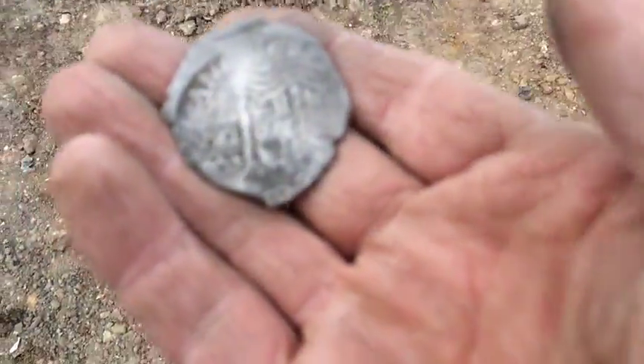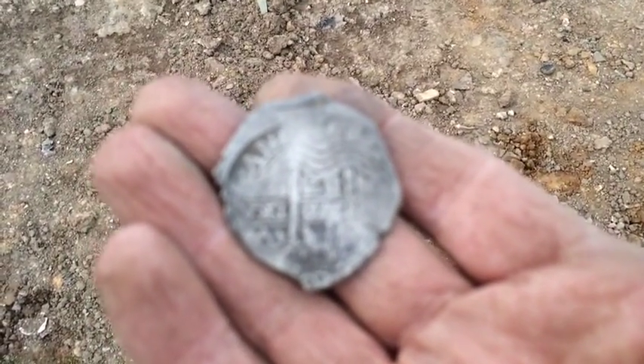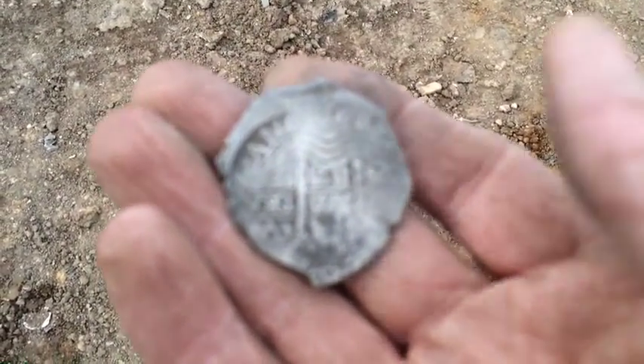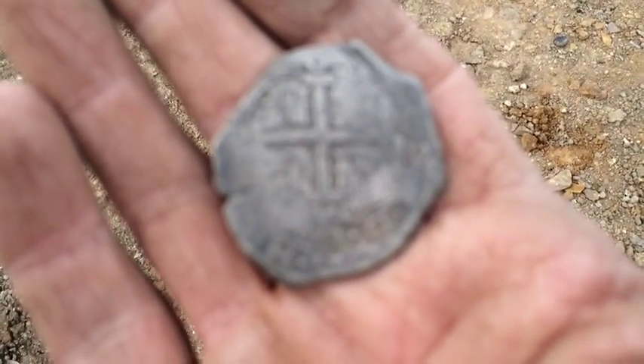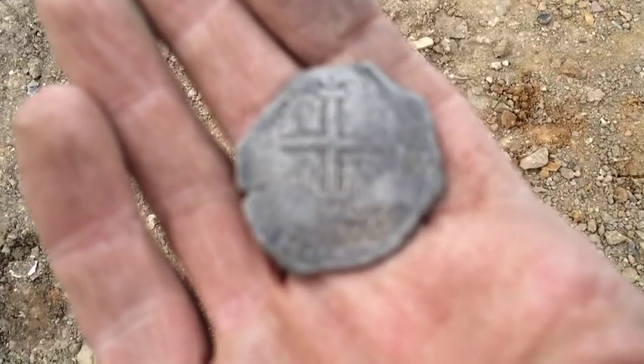I just talked to one of the developers, and they're going to start moving dirt in about eight or nine days. He's going to let me know so I can check the dirt.